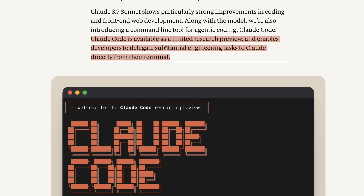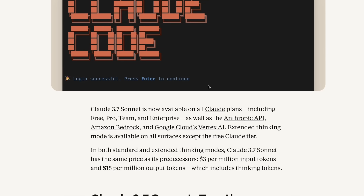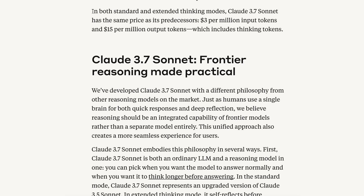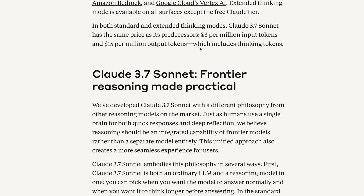Claude Code is available as a limited research preview and enables developers to delegate substantial engineering tasks to Claude directly from their terminal. The model is available on all plans including free, pro, team, and enterprise. One bummer is that it still costs the same as before, and if you use extended thinking, the thinking tokens are added on top — so that's a big bummer.